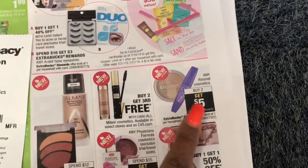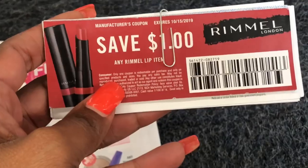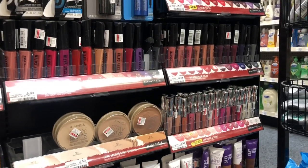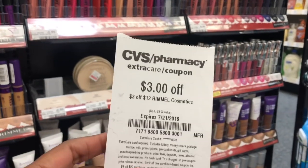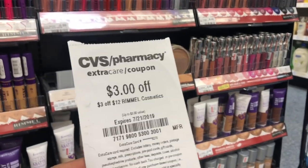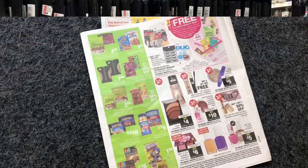Next is the Rimmel cosmetics deal — it's buy two, get a $5 Extra Care Buck. My CVS beauty consultant gave me some $1 off one coupons for lip products, so I'm going to pick up two lipsticks at $6.49 — the matte lips. I'm also going to stack a $3 off $12 CVS CRT for cosmetics. After my coupons, CRT, and Extra Care Bucks, the math works out to about 99 cents a lipstick.